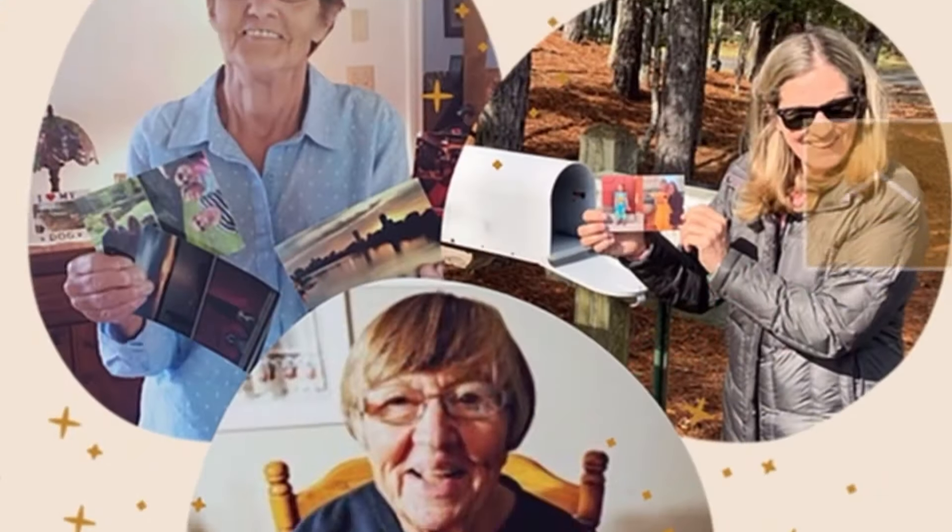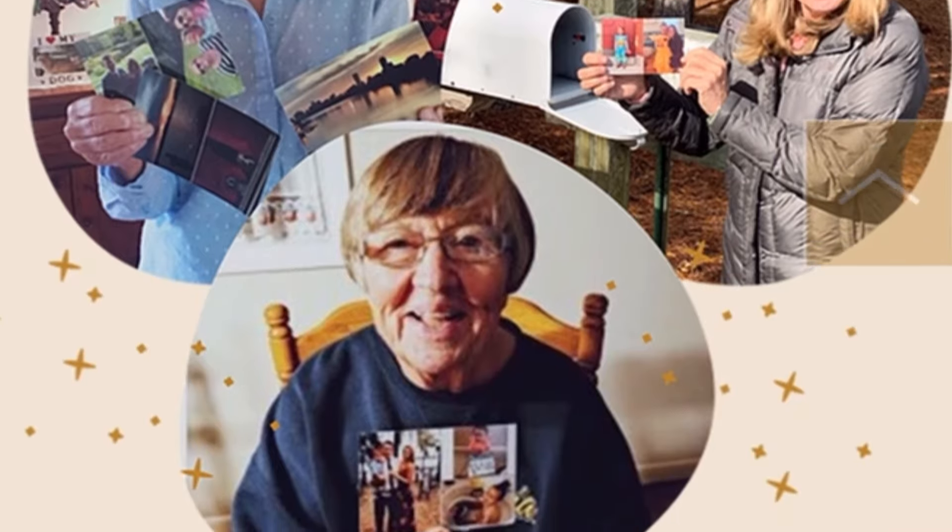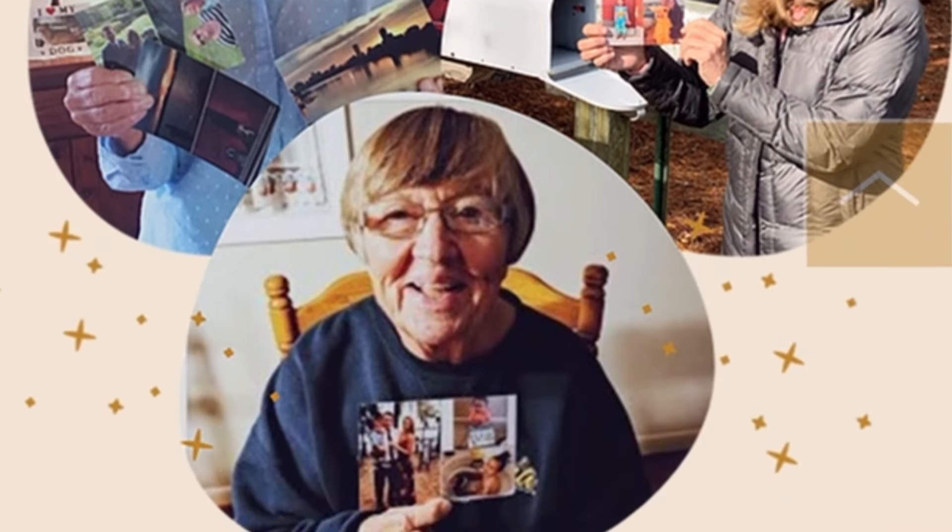This is absolutely a fabulous way for the grandkids or great-grandkids to stay in touch, or for you to keep in touch with your aunts and uncles and other family members. They don't have to be seniors — this will work for anyone. And come on, it's only $5 a month. I think I'm definitely going to be sending these to some of the seniors in my family this year, for sure.